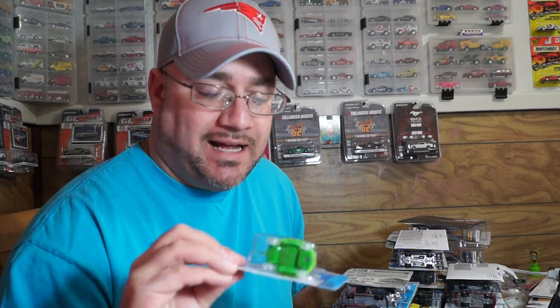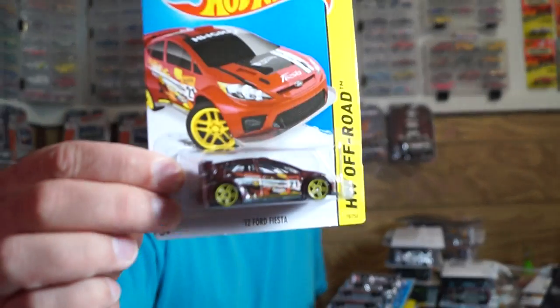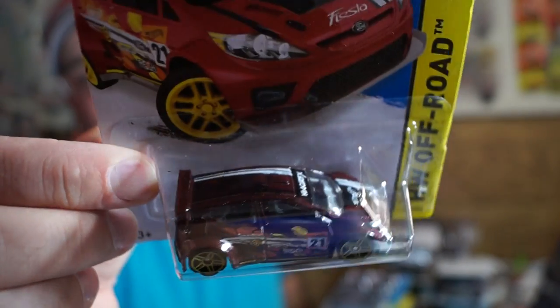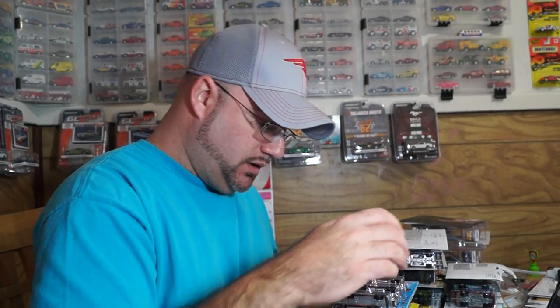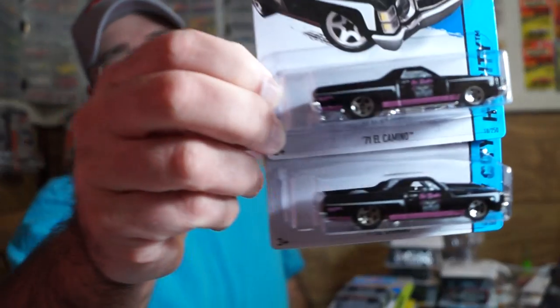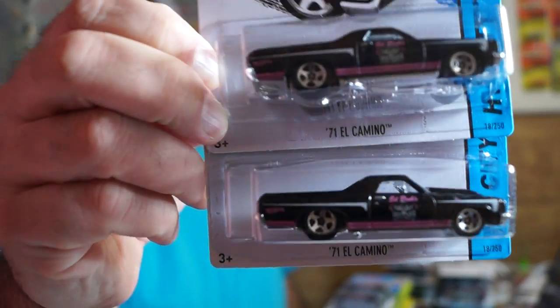They rolled back right into my cart. Here's another one. I also got the El Caminos — pretty nice.